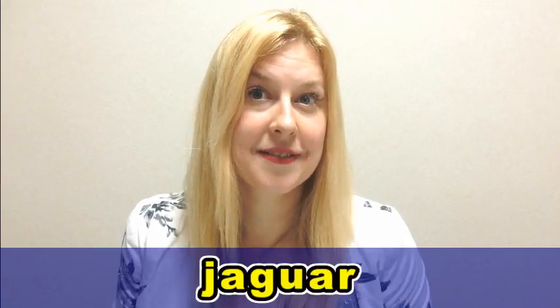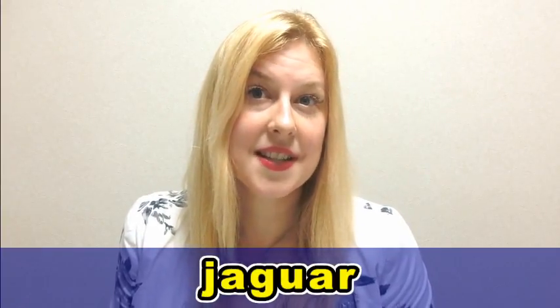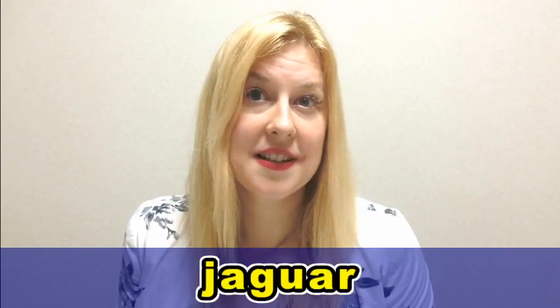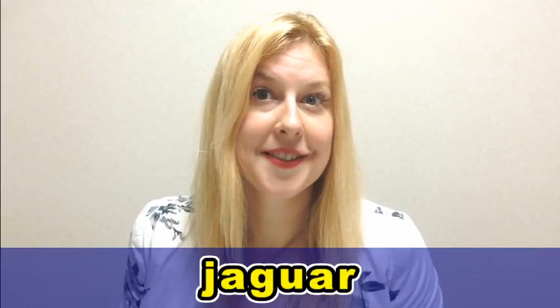In this lesson, you are going to practice the pronunciation of this word. We are going to compare the British and American pronunciation. Starting with the British pronunciation, we pronounce the word like this: Jaguar. Jaguar.